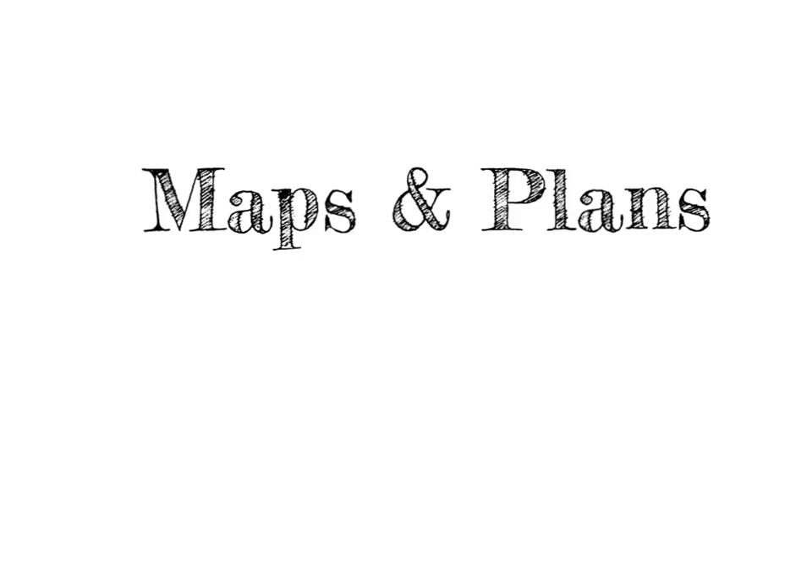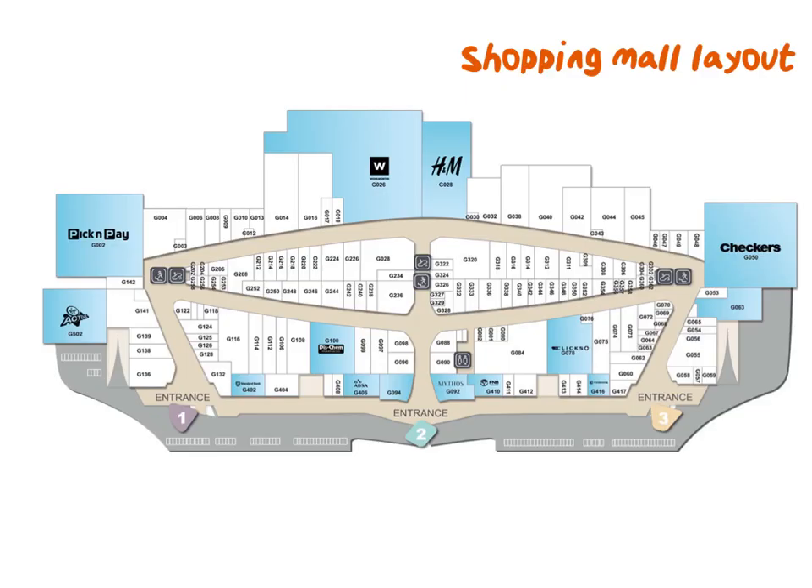In this video we're going to consider maps and plans and also some scale work. I'm sure you're all familiar with Table Bay Mall, and here is the shopping mall layout. This could come up in a test or exam and it's almost like you are investigating this map when we ask you questions.